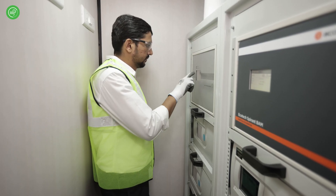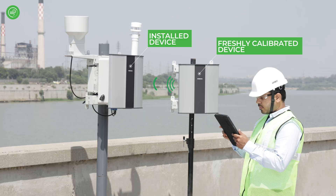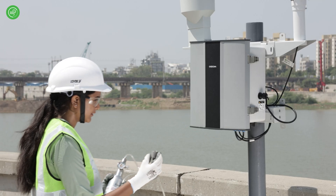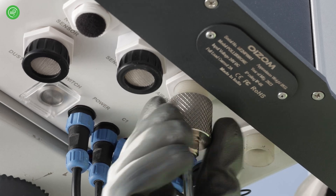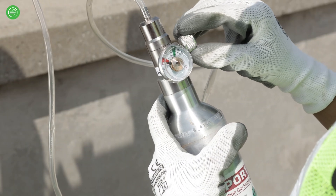The reference standard could take the form of a stationary reference station, a mobile instrument, or a freshly calibrated OISOM unit. The active sampling design of OISOM's air quality monitors provides users with the benefit of easy field calibration using portable gas cylinders or gas generators. The device can be calibrated on-site without the need for relocation by passing known concentration gases through the system using a custom calibration hood for up to 20 minutes.